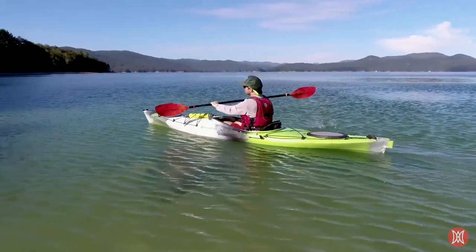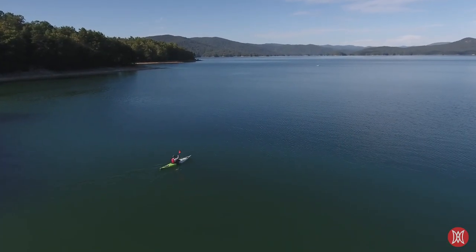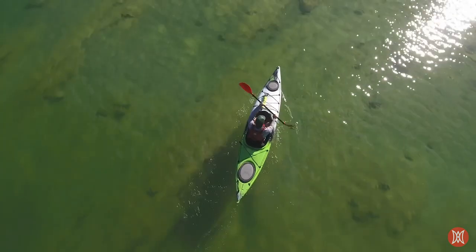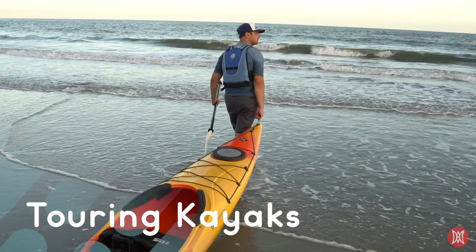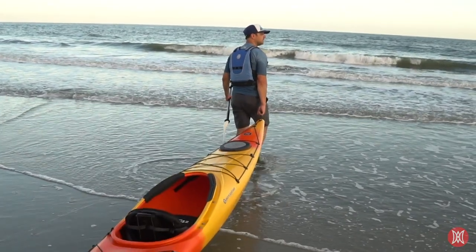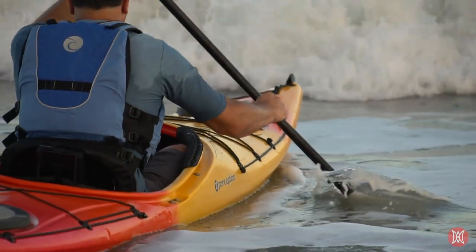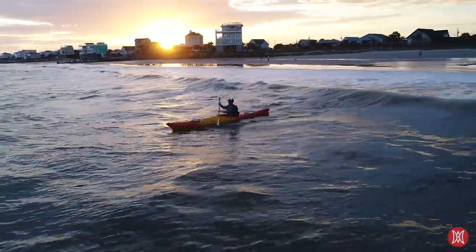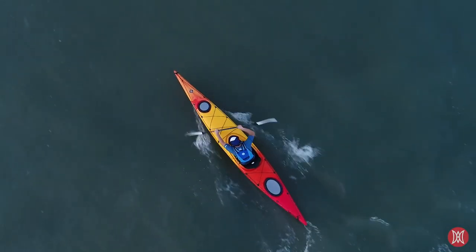Do you envision yourself paddling larger bodies of water, going longer distances, or even embarking on overnight trips? If so, take a look at a touring kayak. Touring kayaks are also known as sea kayaks, and are generally longer and narrower than recreational kayaks, and better suited for longer trips and multi-day excursions. They're also great for fitness. Their length and design make for increased speed, straight paddling, more control, and extra storage capabilities.